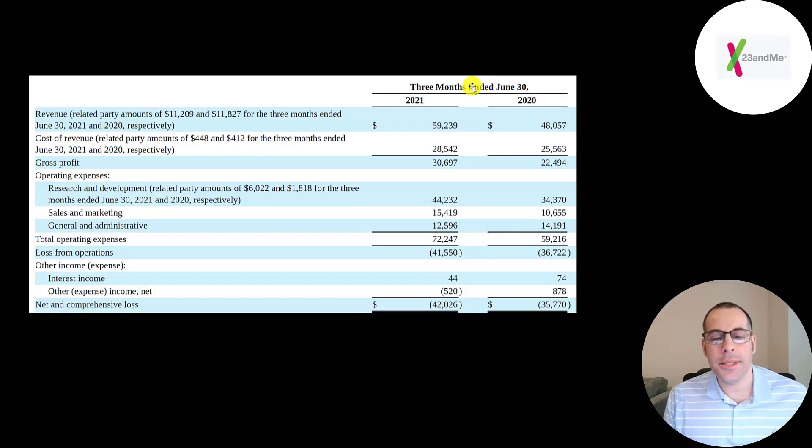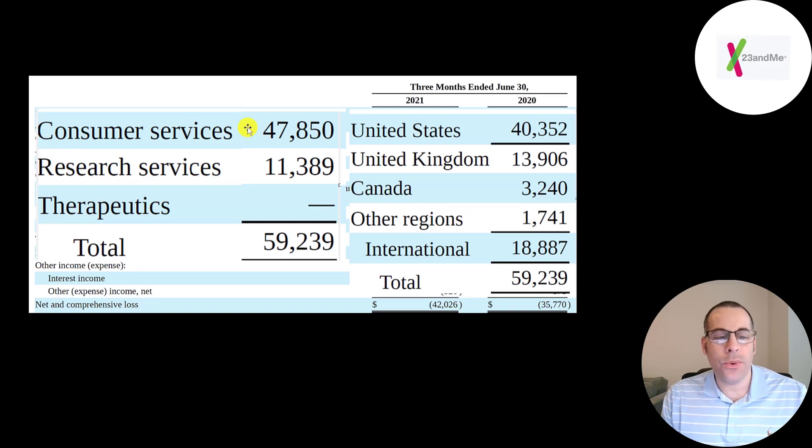This is the company's income statement comparing the second quarter of 2021 to the second quarter of 2020. The top line revenue was 59 million in Q2 compared to 48 million from the same period last year. Of the 59 million, 48 million is from consumers like you and me who order test kits, spit into the tube, and get results. 11 million is from big pharma companies who pay to access the data — likely all from GlaxoSmithKline. Two-thirds of revenue is in the US, a large portion from the UK due to the GlaxoSmithKline relationship, with 3.2 million in Canada and 1.7 million in other regions.